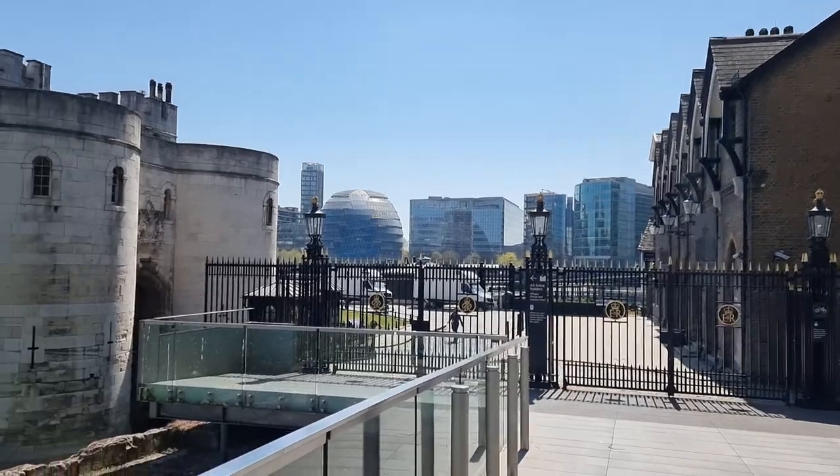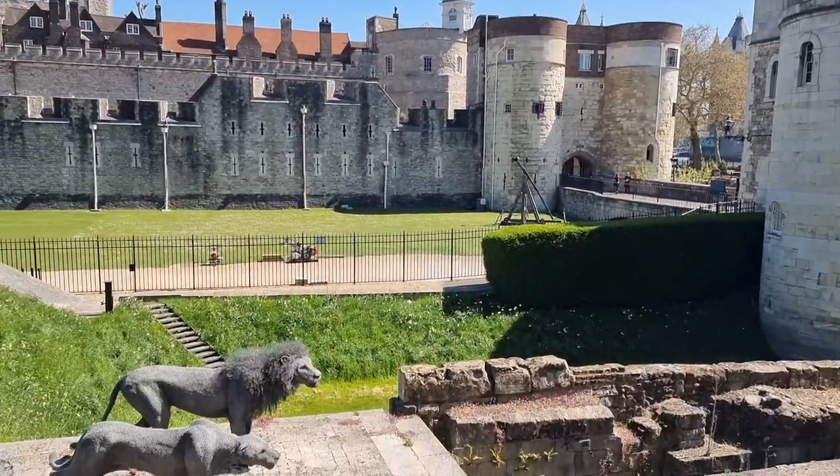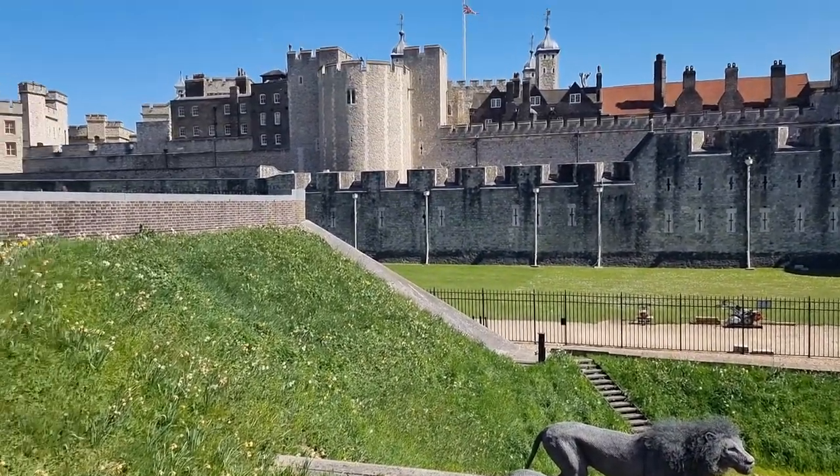So this is the Tower of London, guys — a nice historic building if you know about English history.